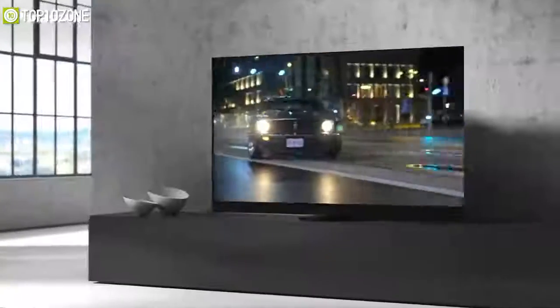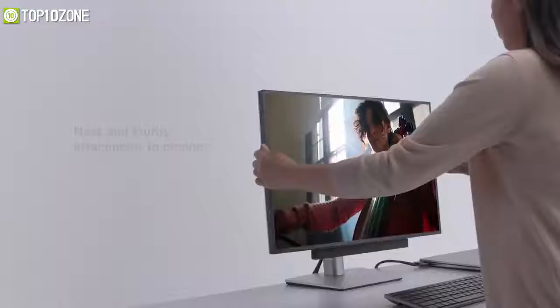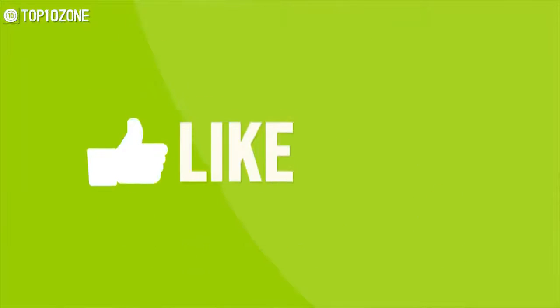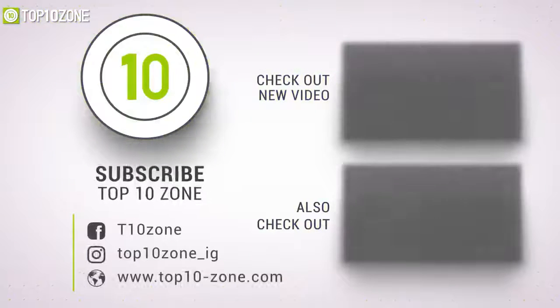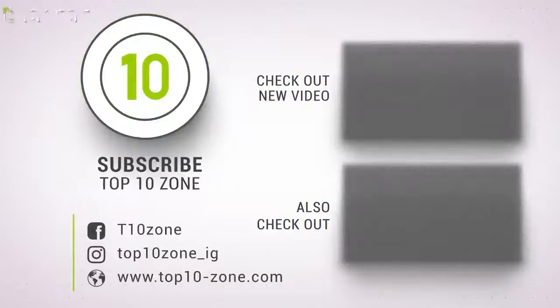That was all about the top 10 brands' launched products at CES 2021. Like, comment, and share with your friends if you found this video helpful, and don't forget to subscribe to our channel for more videos like this.